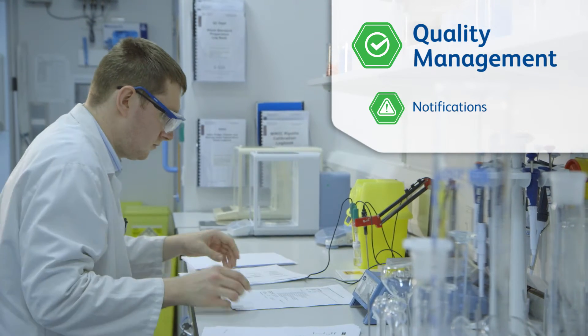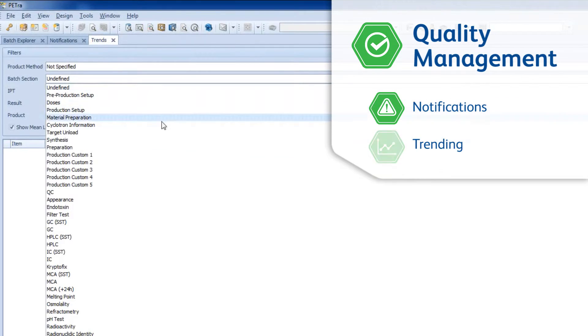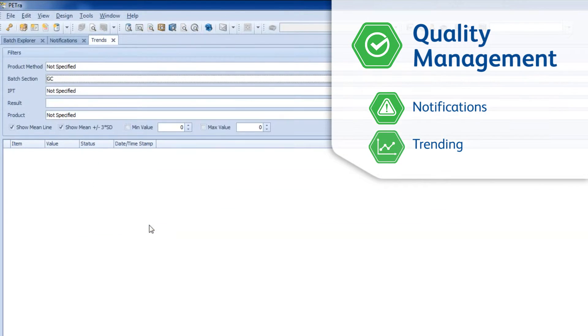Notifications ensure effective communication throughout the facility, and trending allows users to analyse any function over time.